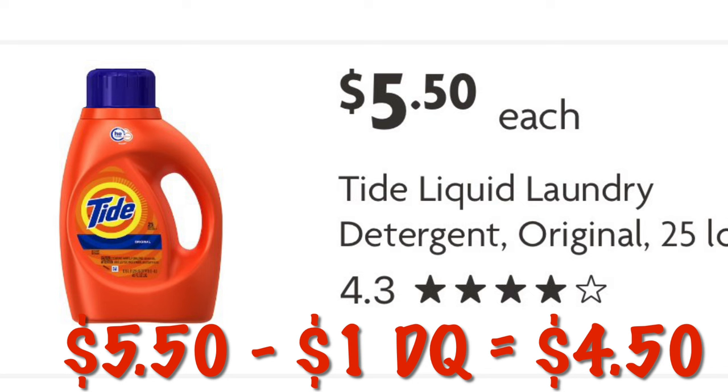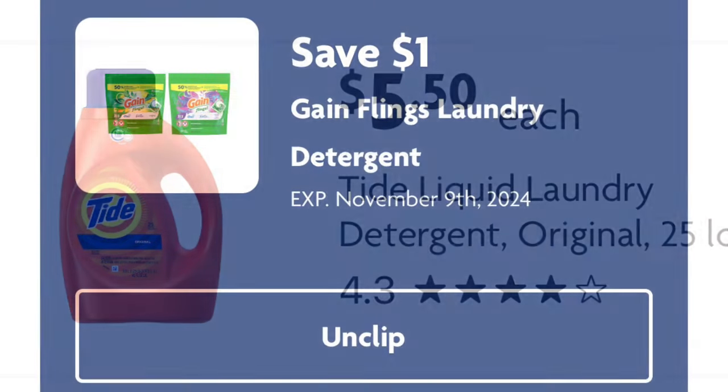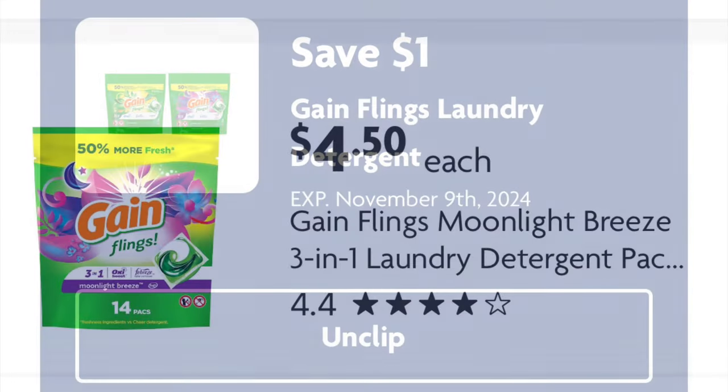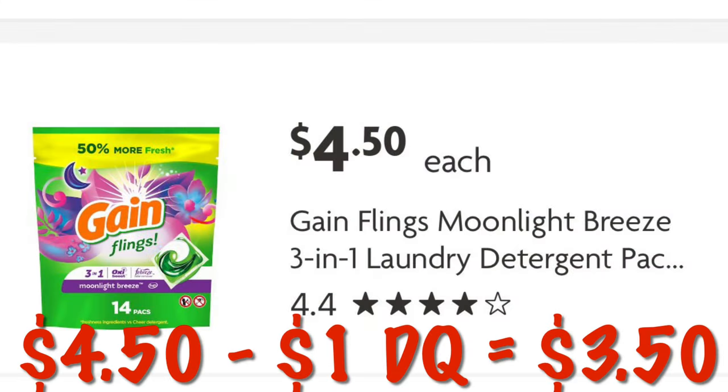It just depends on what you need and what you prefer. Got a dollar off Gain Flings laundry detergent. Grab the Gain Flings for $4.50 — so after the $1 digital, we're going to pay just $3.50.